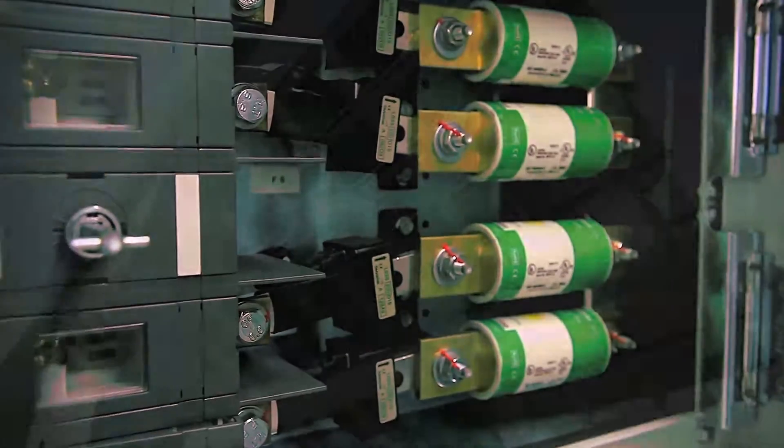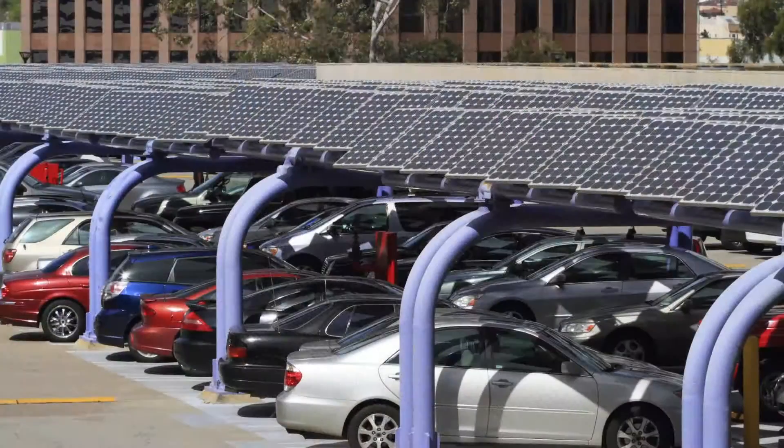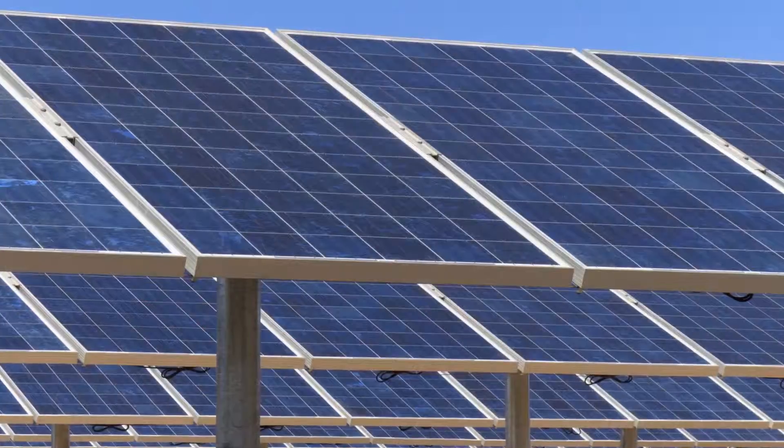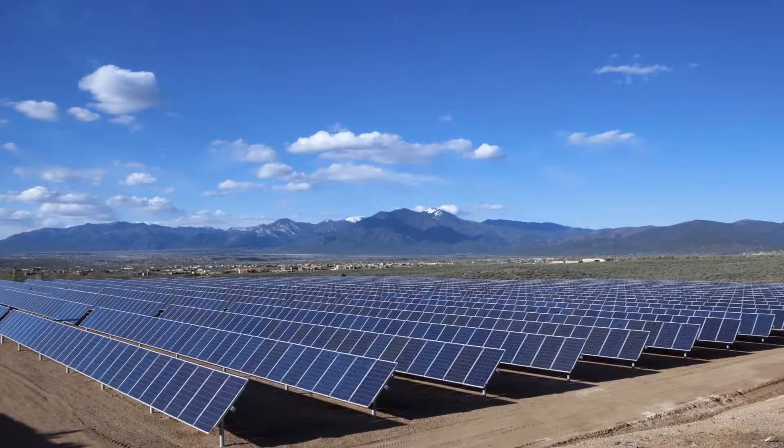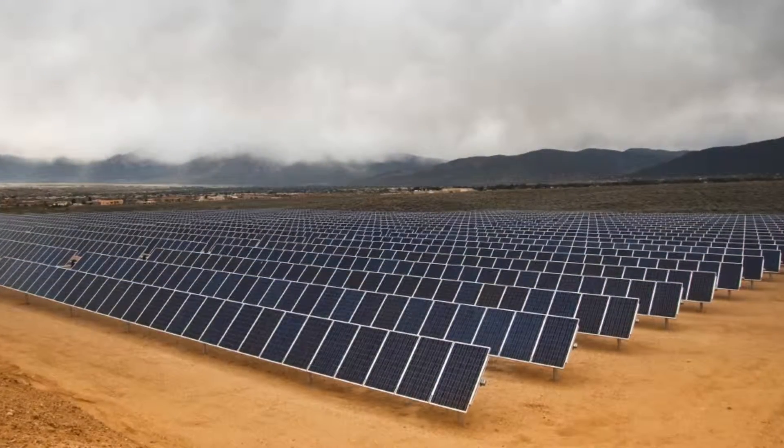We're going from relatively small PV solar systems to very large utility scale projects that use a thousand volt systems and can encompass 250 megawatts or higher.